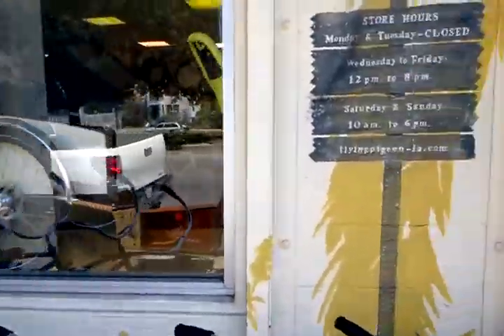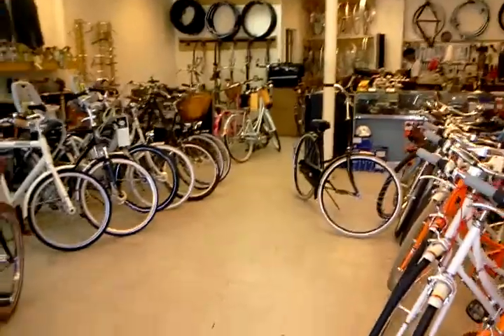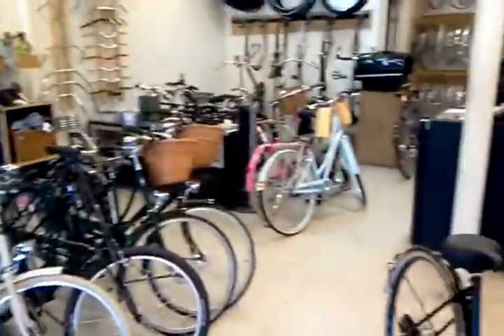We still carry Christiania bikes. And we're going to have some more events this coming September, so stay tuned. Thanks for watching the Flying Pigeon LA inventory video — now infamous, or famous, I guess. Hope to see you later this week when we get some more stuff in. Take care.